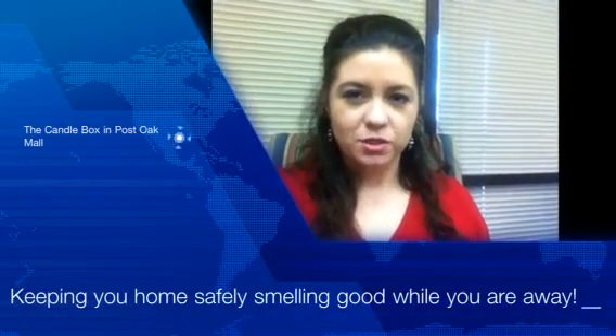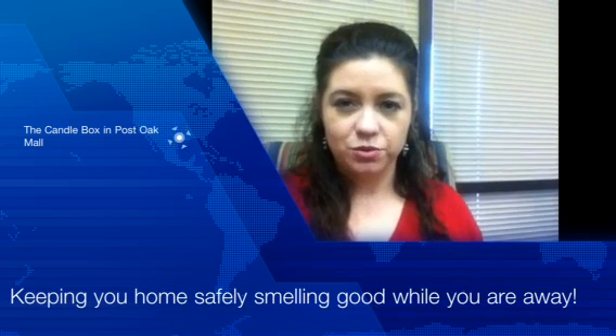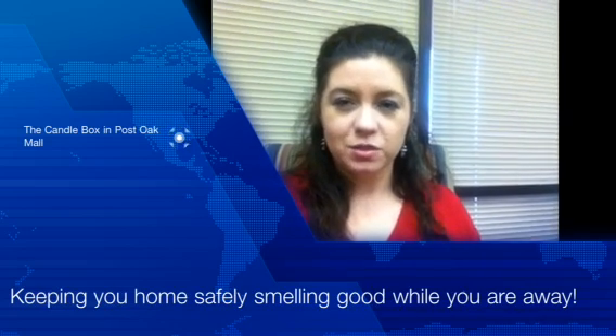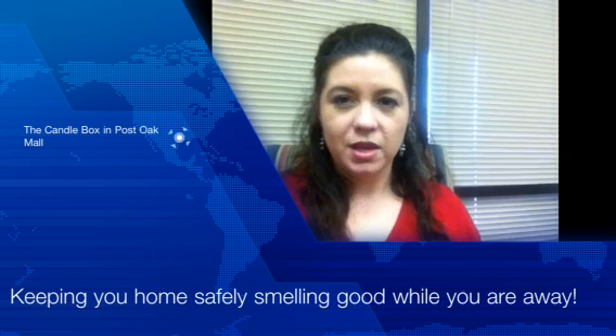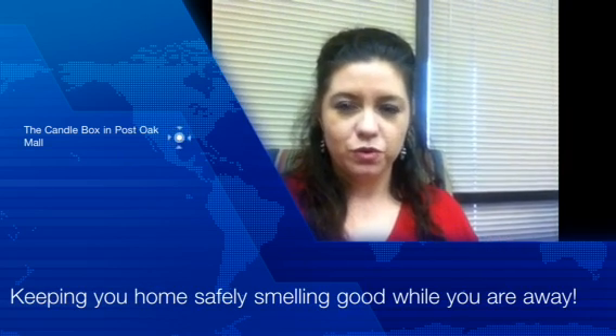When I'm helping my clients sell their homes, I tell them one of the most important things they can do anytime their home is going to be shown is to have a wonderful smell as soon as people walk in. It gives you a really good warm feeling when you come into a house and gives off a wonderful first impression.